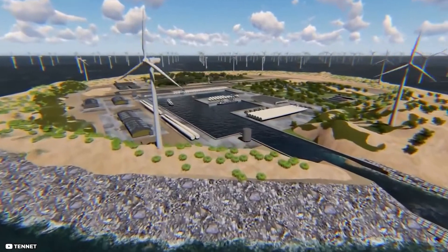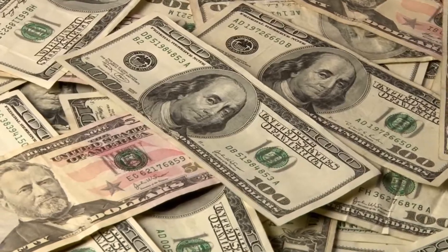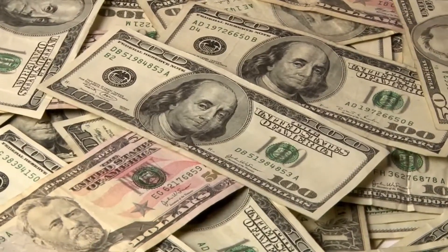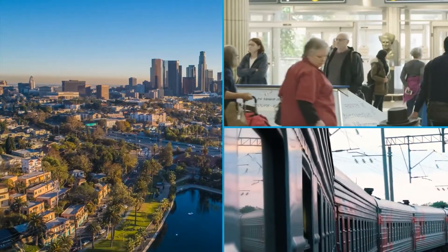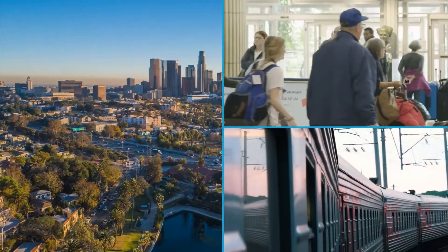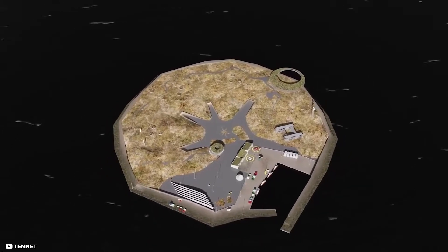Although it may not seem like it, this is the largest construction project in Danish history. The Danes are pouring a whopping 34 billion US dollars into a new kind of energy hub, rather than a new city district, airports, or high-speed rail line. The first energy island ever created.